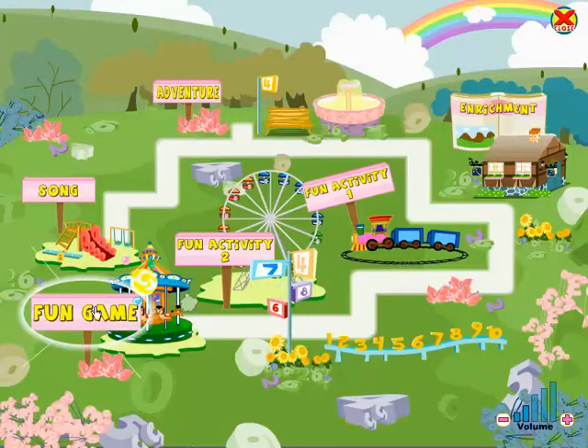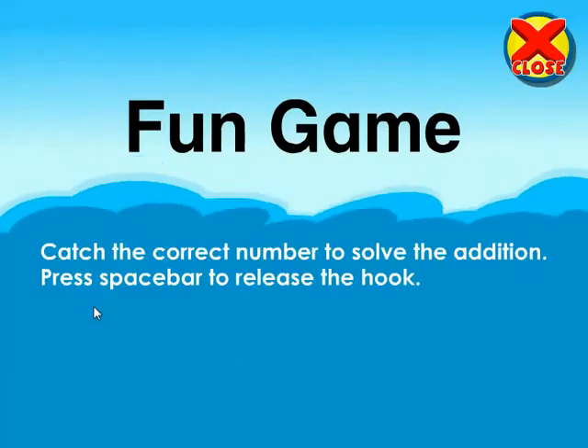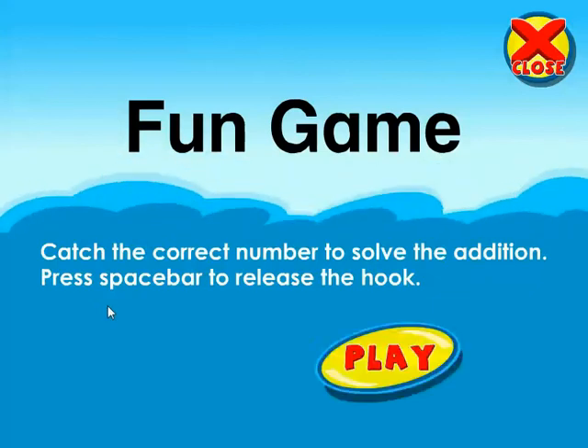Fun Game. Catch the correct number to solve the addition. Press Space Bar to release the hook.